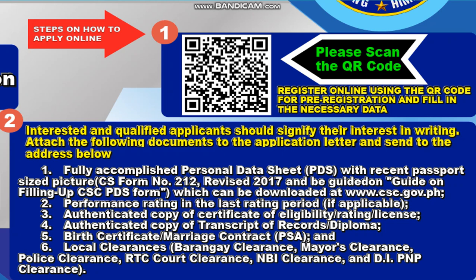Interested and qualified applicants should signify their interest in writing. Attach the following documents to the application letter: Number one, fully accomplished Personal Data Sheet (PDS) with recent passport size pictures — CS Form No. 212 revised 2017, downloadable at www.csc.gov.ph. Number two, performance rating in the last rating period if applicable. Number three, authenticated copy of certificate of eligibility or license. Number four, authenticated copy of transcript of records or diploma. Number five, birth certificate or marriage certificate from PSA.